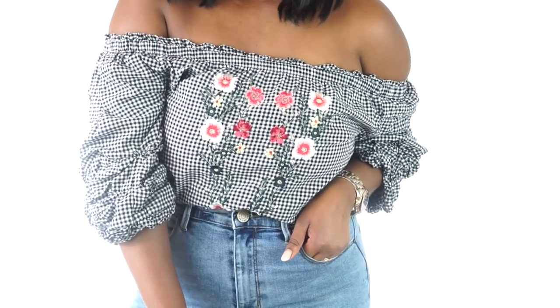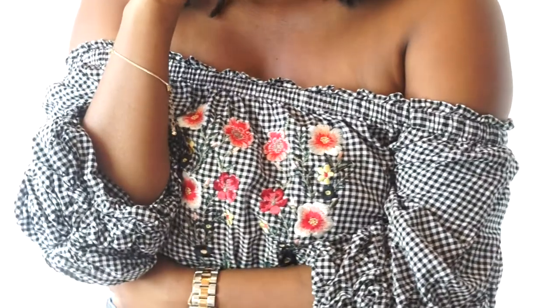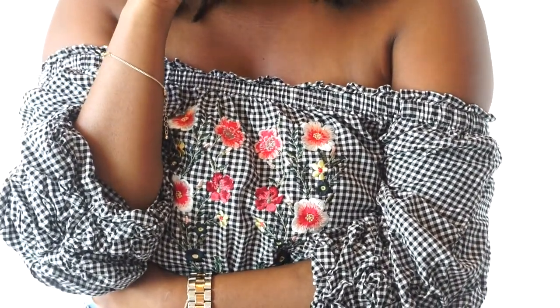Next is gingham — it's just such a spring and summer print. I picked up this bardot off-the-shoulder top from Charming Charlie, a gingham blouse with florals that's just a great pattern. Gingham skirts are really on trend, and gingham pants are really on trend for this season. I highly recommend getting a gingham print piece — it's a classic print that goes all year round but is especially cute for spring.